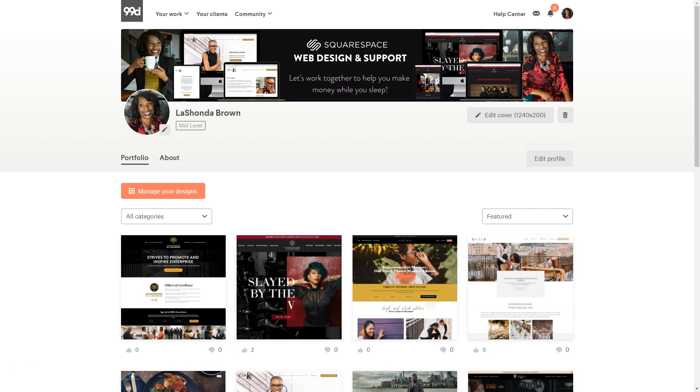My tagline is: let's work together to make you money while you sleep. That is the main goal for people who build a website — it's about conversions, not just looking cute. I also use the cover photo to show website samples, and what they all have in common is they feature brown people. I don't have to say I'm a Black web designer who works with Black clients, but it's obvious from my portfolio and photo choices that it's something I'm passionate about. Anything you can do to set yourself apart, the better.